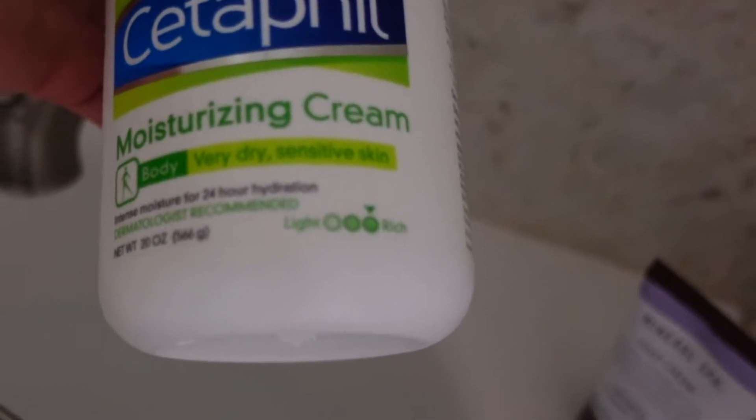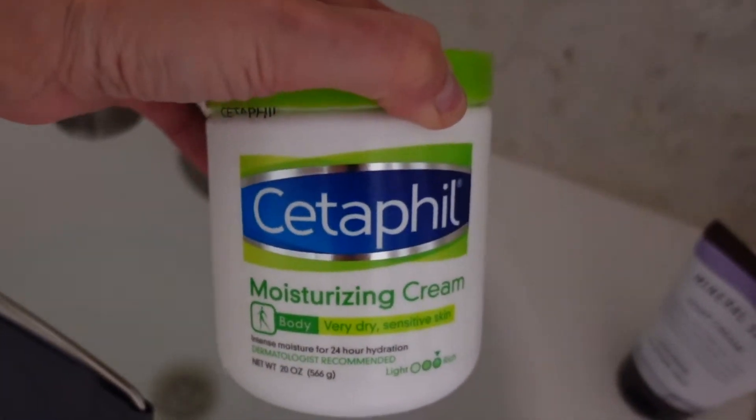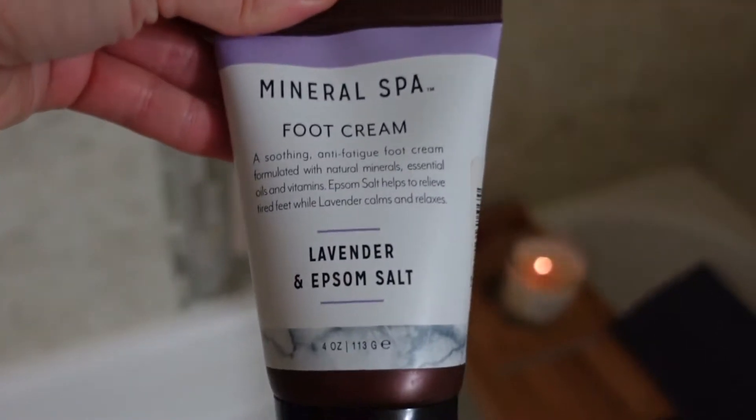I have this Cetaphil moisturizing cream — it's for body and for very dry, sensitive skin. It's a very rich cream. This is pretty much the only thing I use to moisturize my body.